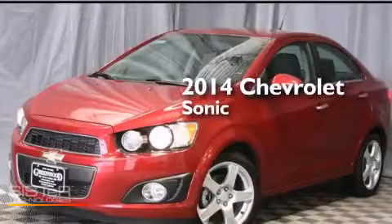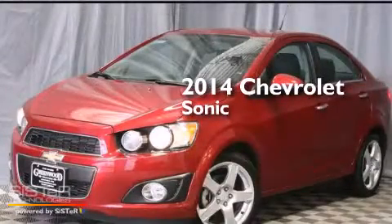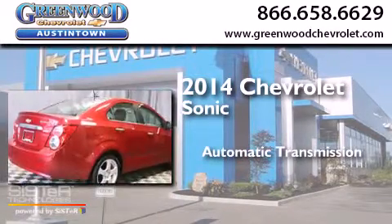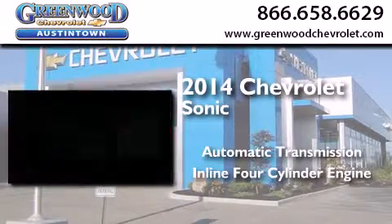This is a 2014 Chevrolet Sonic. This car has an automatic transmission and an inline four-cylinder engine.